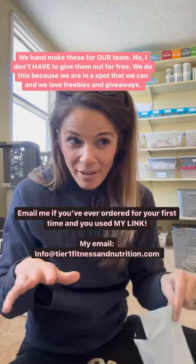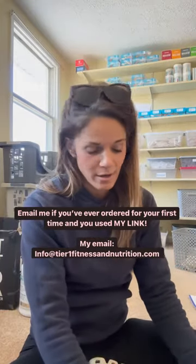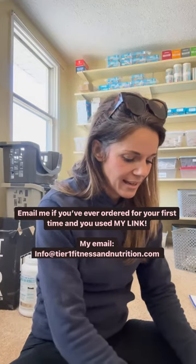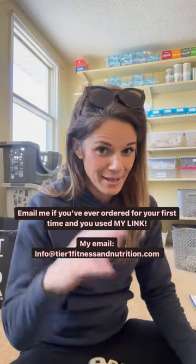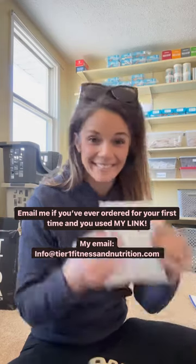You get all of this for free. If you guys have ever made an order, email me so you can get this. We send them out every day — more free samples — and there's no strings attached, it's literally free samples.